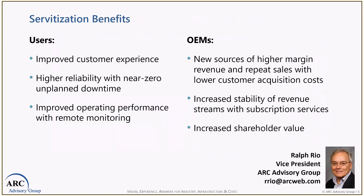Now let's transition to benefits. The user gets the outcomes they want — most notably a much improved overall customer experience with higher reliability and near-zero unplanned downtime. That's due to the predictive maintenance and proactive repairs done by the OEM. With predictive maintenance, the repair is done before the equipment fails. This remote monitoring also starts to include the operating performance of the equipment to assure high outcomes for the end user.